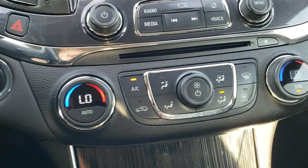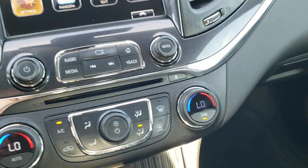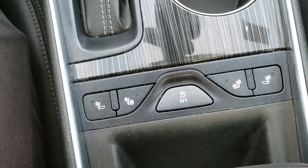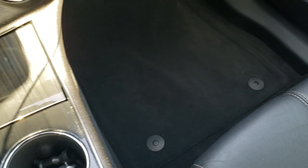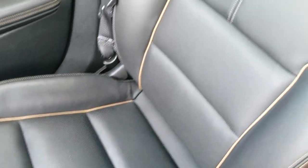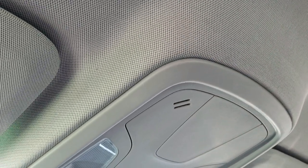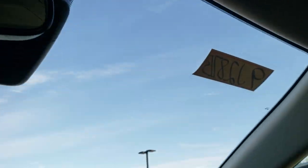Dual climate control. It has keyless entry with factory remote start. These front seats are heated — there are the heated seat buttons and your stability control. 6-speed automatic transmission. Passenger seat and floor mat are in excellent condition — no rips or tears. This vehicle smells very clean inside; I don't think it's ever been smoked in. Headliner is nice and clean. Map lights and OnStar capabilities, and it does have a CD player.